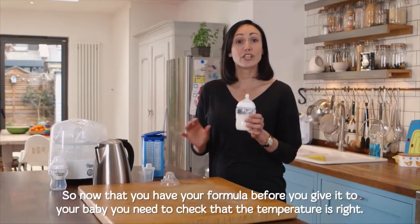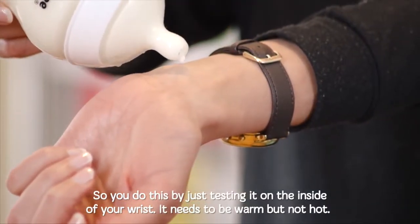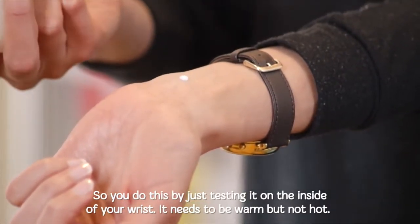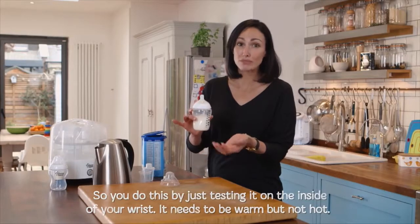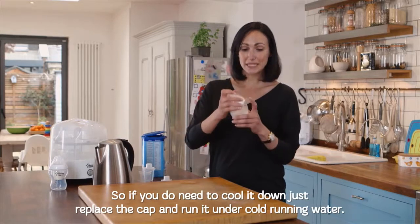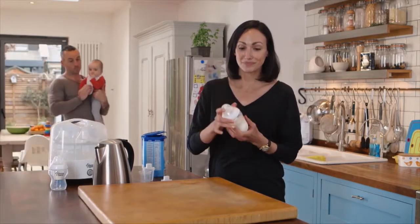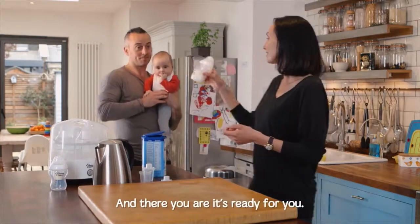Before you give it to your baby you need to check the temperature's right. You do this by testing it on the inside of your wrist — it needs to be warm but not hot. If you do need to cool it down, just replace the cap and run it under cold running water. And there you are, it's ready for you.